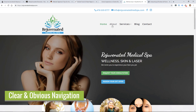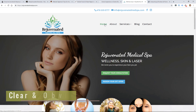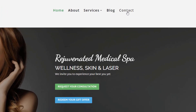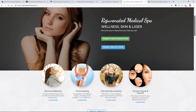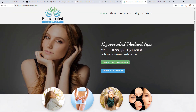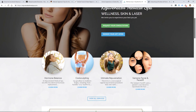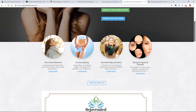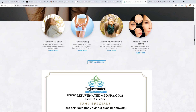The next key element for a homepage is clear and obvious navigation. Any site should have obvious navigation at the top. Most websites have a menu so people know they can use it when browsing. Once they scroll down, that navigation is going to be gone unless it's a fixed sticky menu, so you want to make sure on your homepage you're giving people the opportunity to get deeper into your website.